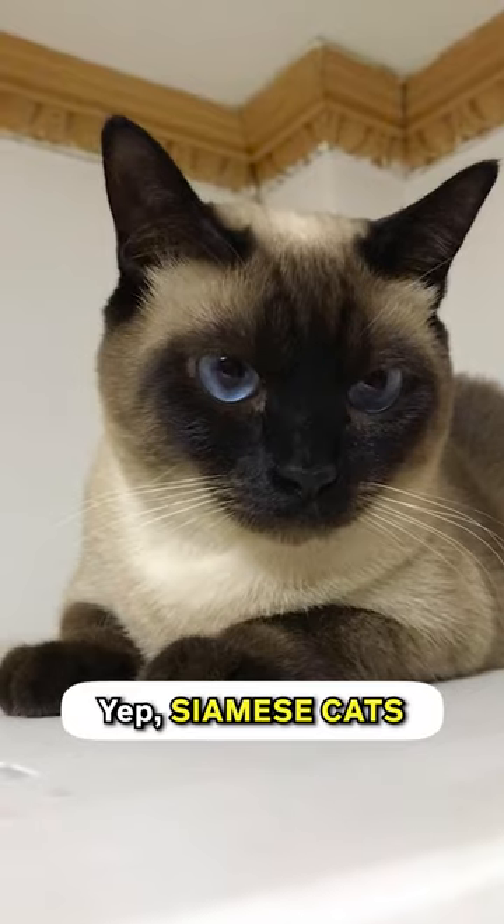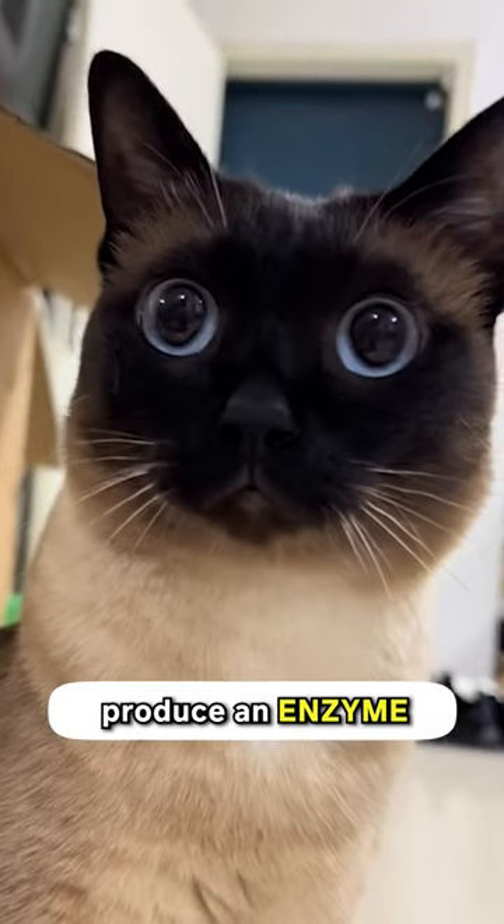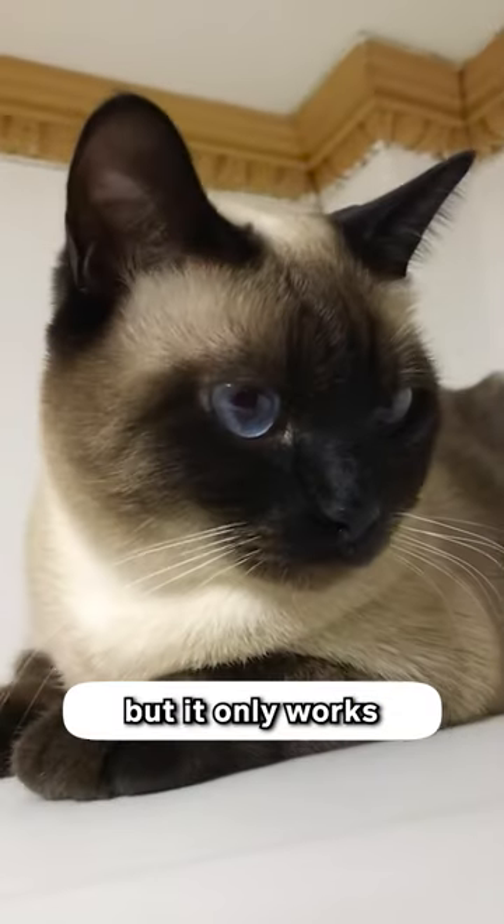Did you know that cats can change their colors? Yep, Siamese cats can change their colors. It's because of a special gene they have. This gene makes them produce an enzyme called tyrosinase, but it only works when it's not too hot.